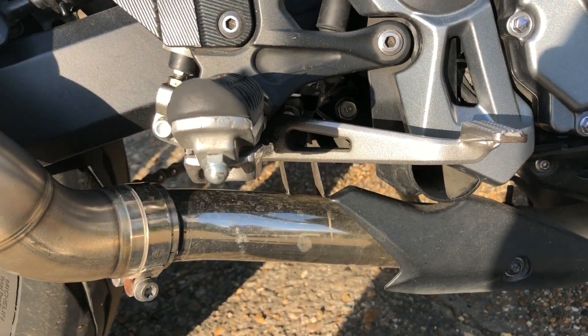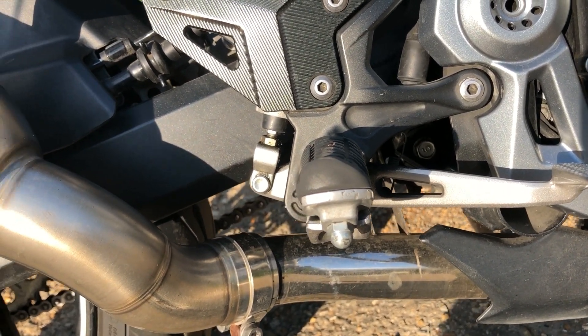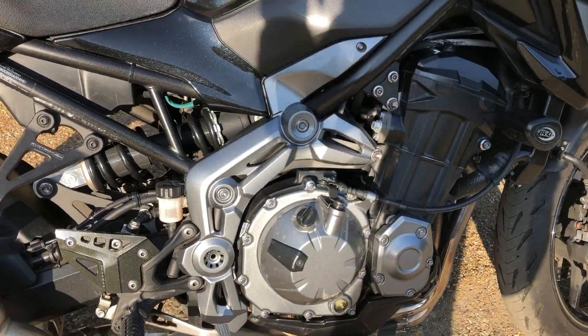I mainly needed to get rid of the cat because it makes it noisier, which is what I do like, and also I think it looks better as well — hugely better.